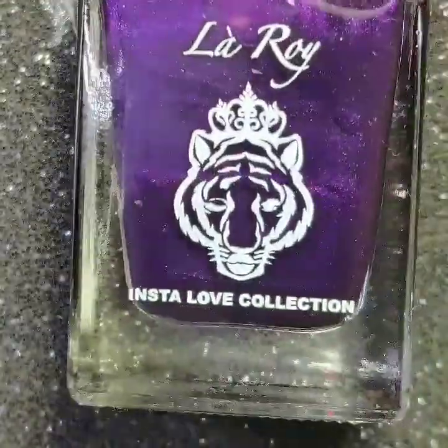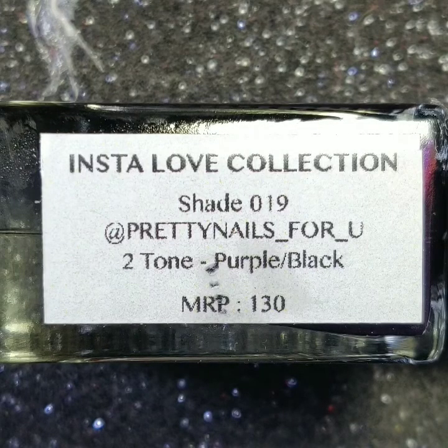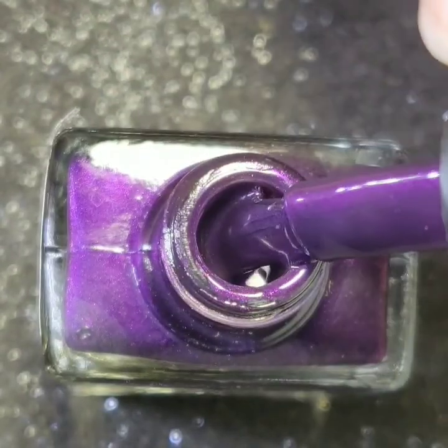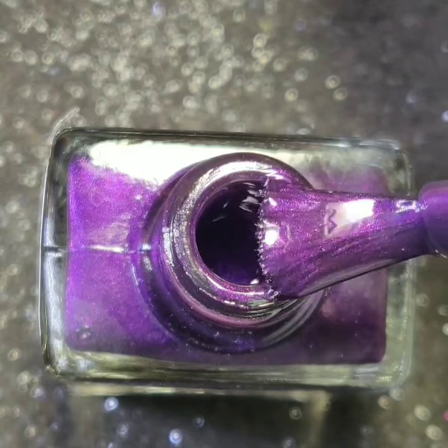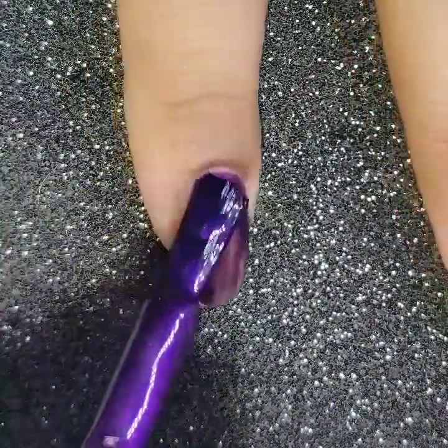This purple-black duotone polish is @pretty_nails_for_you, the Instagram handle of Ayushi. This polish gets fully opaque in two generous coats.